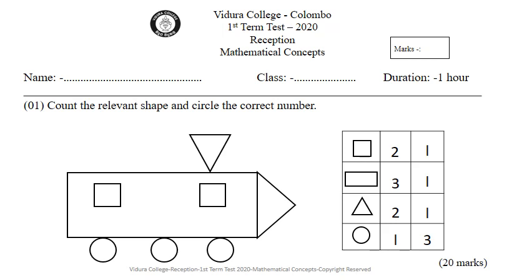Hello, my dear kids! Are you ready to do the Mathematical Concepts paper? Shall we start it? This is your first question.